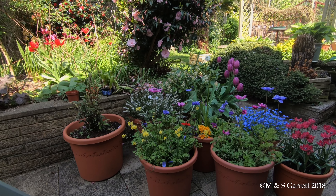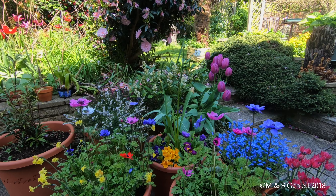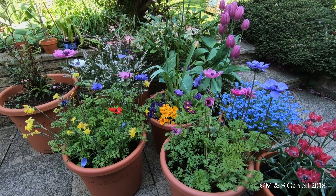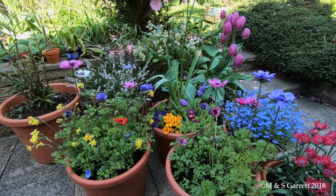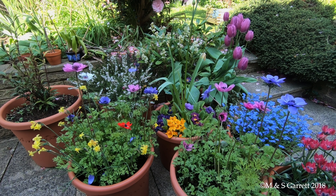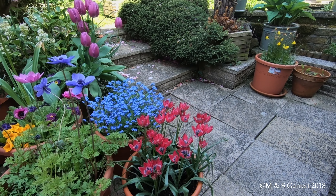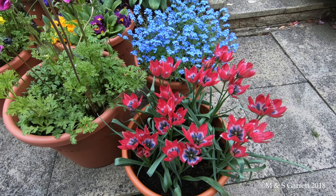We're quite pleased with the pots on the patio. The anemones were a special surprise because the corms or tubers or whatever they're called actually lurked inside our pantry for a couple of years forgotten, so when I planted them last year I didn't actually expect anything to come up, but they have. And these little tulips are quite different.